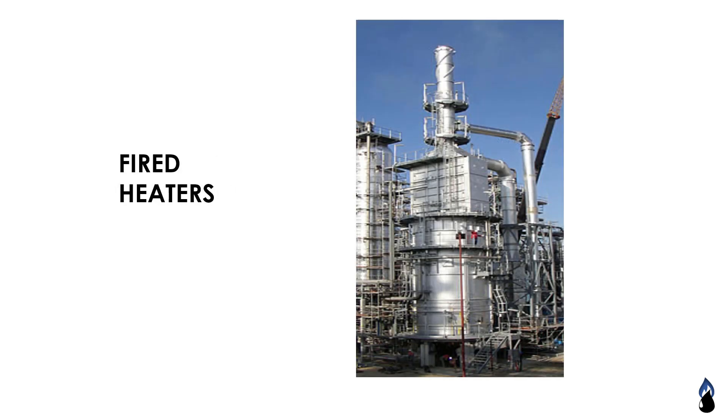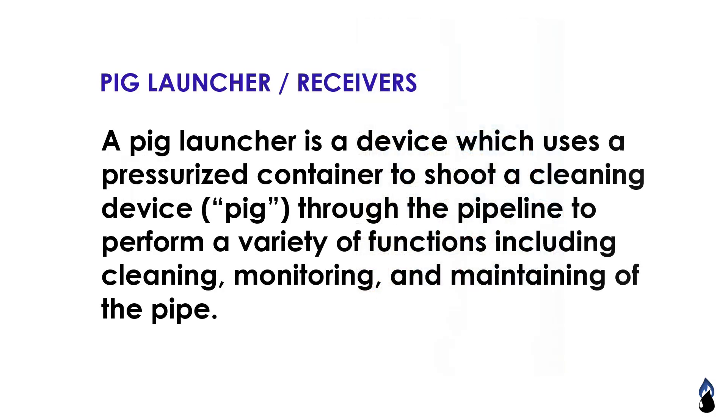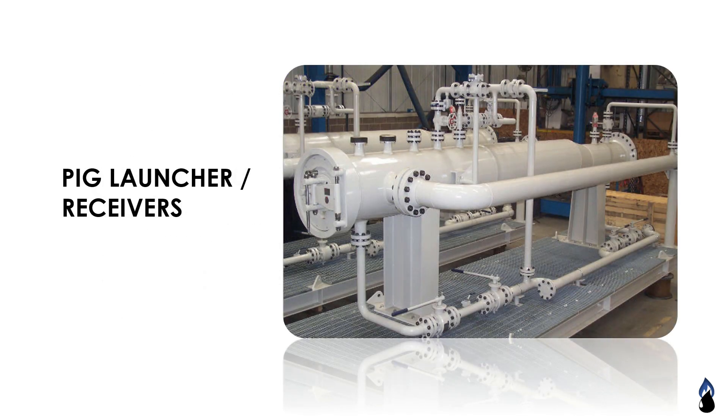Here is an example picture of a fire heater. Pig launchers and receivers: a pig launcher is a device which uses a pressurized container to shoot a cleaning device through the pipeline to perform a variety of functions including cleaning, monitoring, and maintaining the pipe.